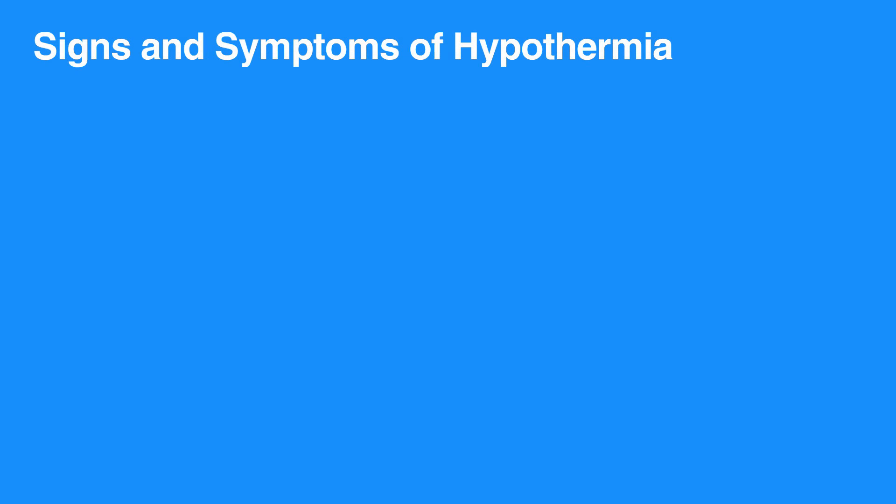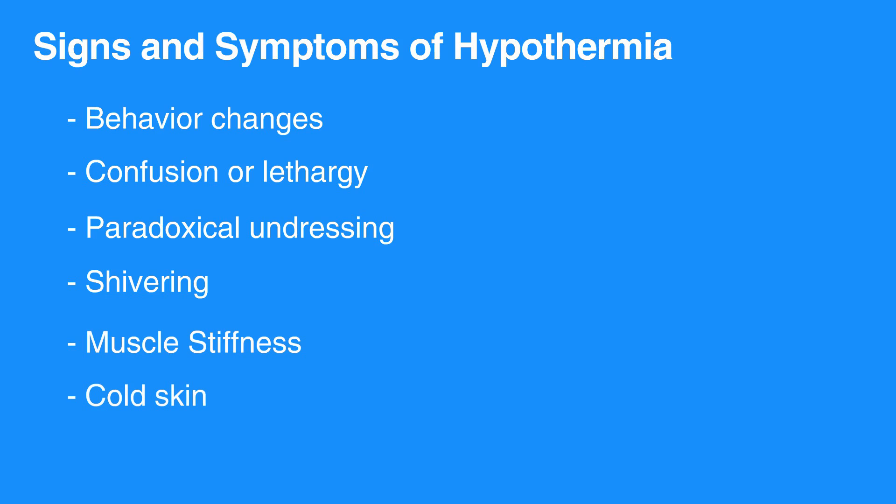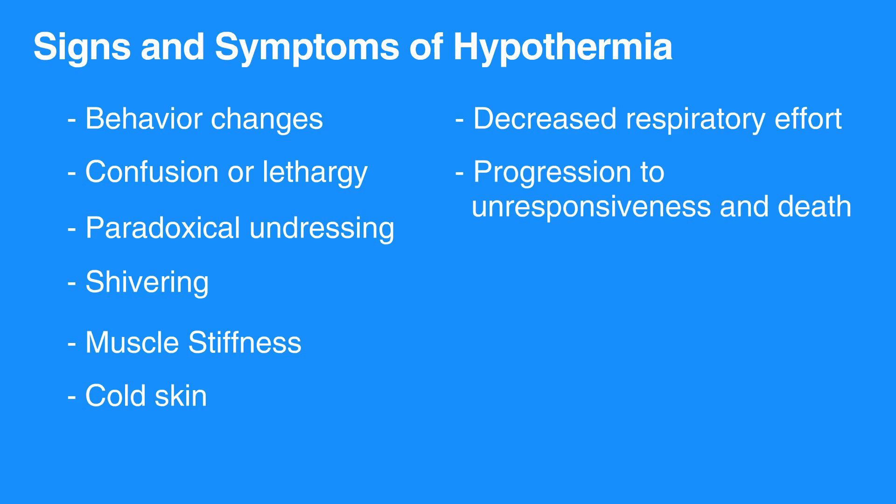Signs and symptoms consist of behavior change, confusion or lethargy, paradoxical undressing, shivering, muscle stiffness, cold skin, decreased respiratory effort, and progression to unresponsiveness and death.